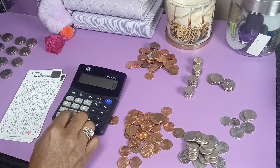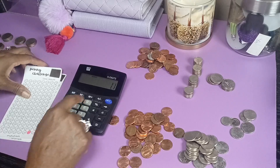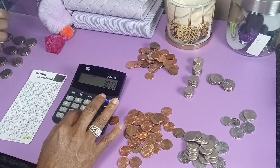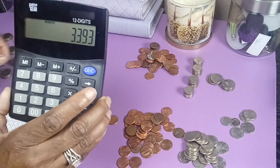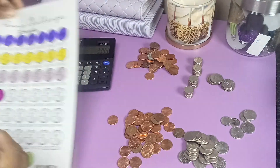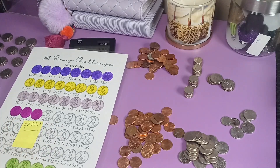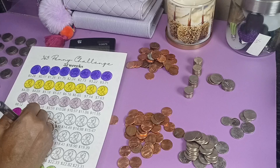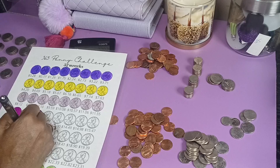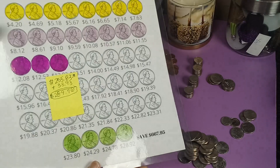Okay, let me add it up. It was twenty-five fifty-five over here, plus one nineteen, plus three fifty-nine, plus three sixty. So today we had thirty-three dollars and ninety-three cents. I'm going to add that to the little sticky note so I'll know the total — thirty-three ninety-three. Plus thirty-three ninety-three. This is how much I have so far in my penny challenge.